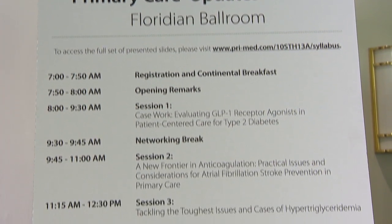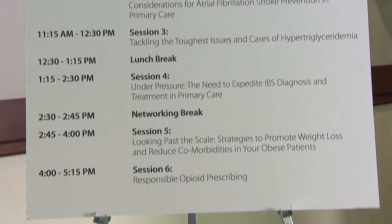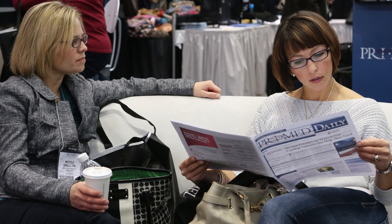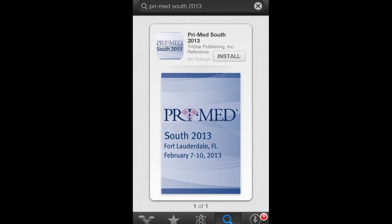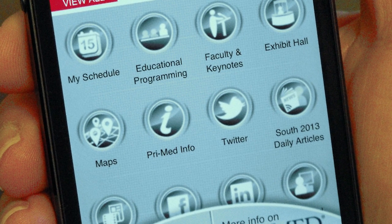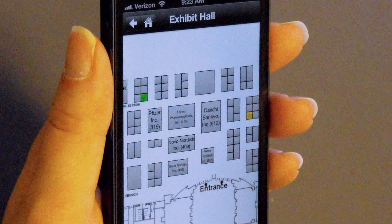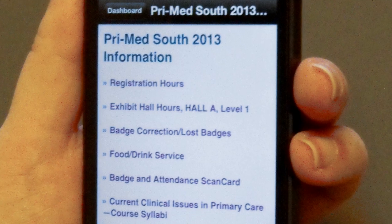After you select your ticketed events for the day, it's time to go to the session room to hear the first lecture. But before you go, be sure to pick up your Prime Med Daily. This newspaper has the schedule, session room locations, and lots of information. You can pick up your daily in the bins located near registration or at the information booth. And if you want to make your smartphone really smart, get the meeting app. You'll enjoy access to information on the go, including an interactive course schedule, itinerary builder, exhibitor listing with booth map, and more. See the Prime Med Daily for instructions on downloading the app.